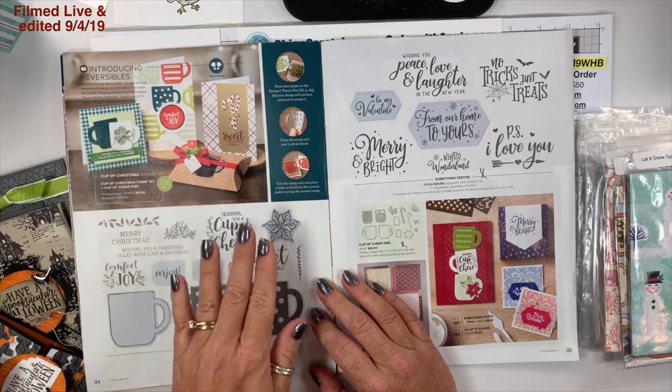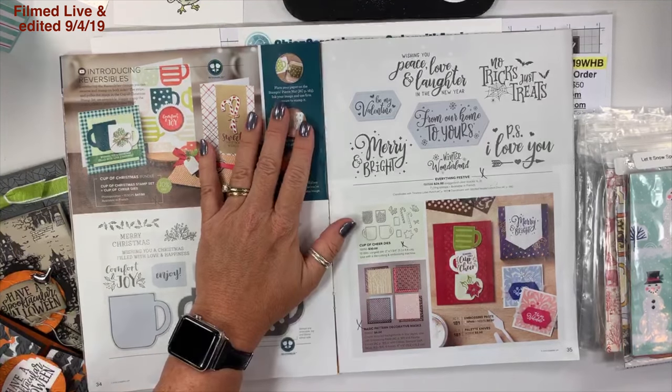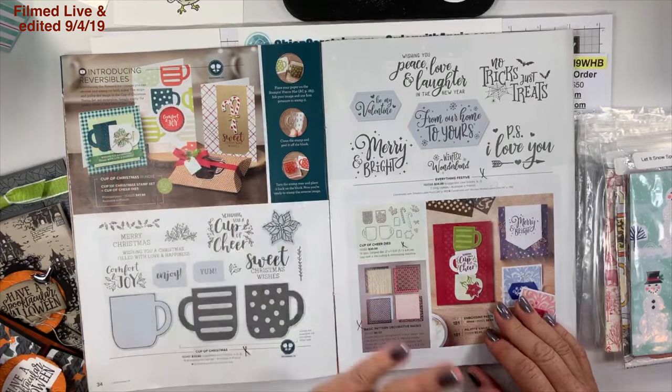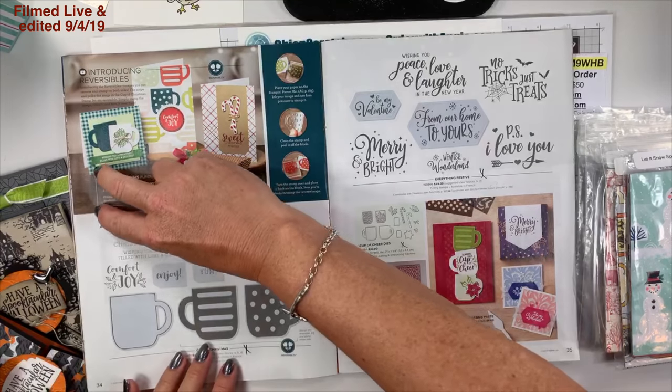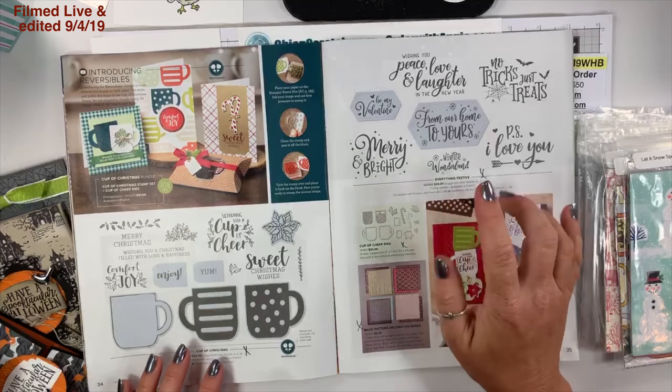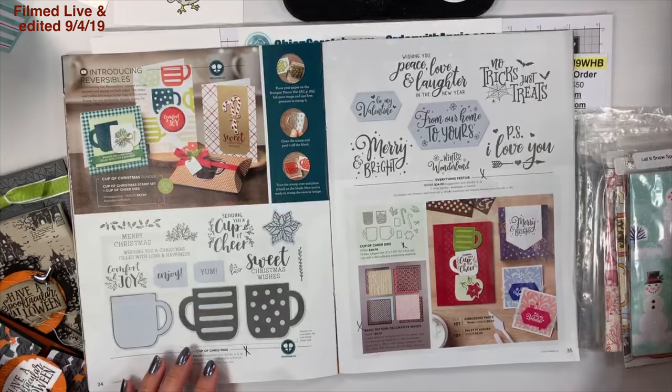On page 34 we have our first ever reversible stamps — I have not used it yet. Like I said, I've only made a couple of Christmas projects, but I bought it and I'm excited about it. Here is the bundle box.